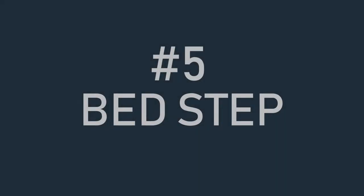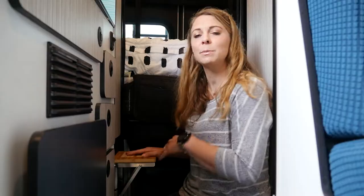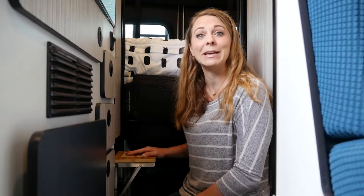Number five in our countdown is our Canyon Adventure Band bed step. This makes it super easy to get in and out of the bed, especially when I have to crawl over Jim in the middle of the night or first thing in the morning.